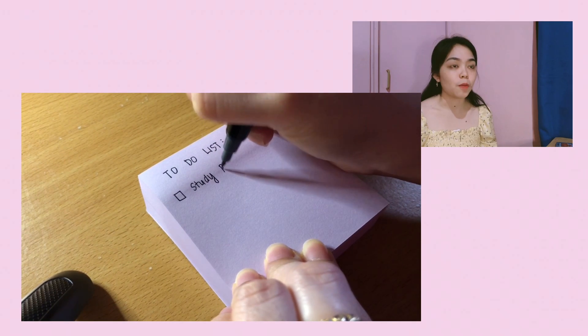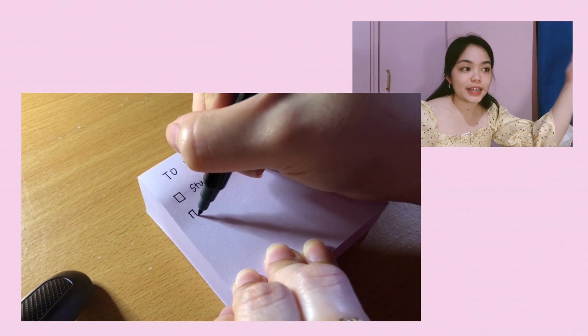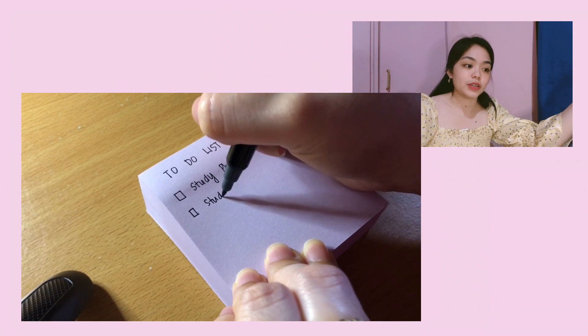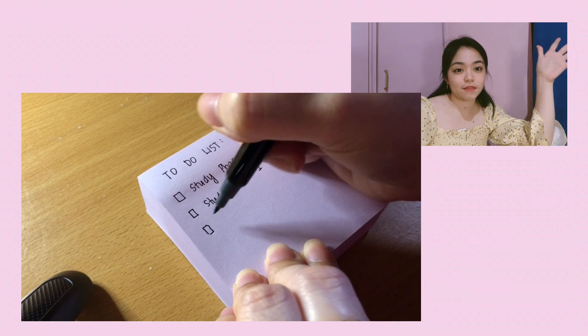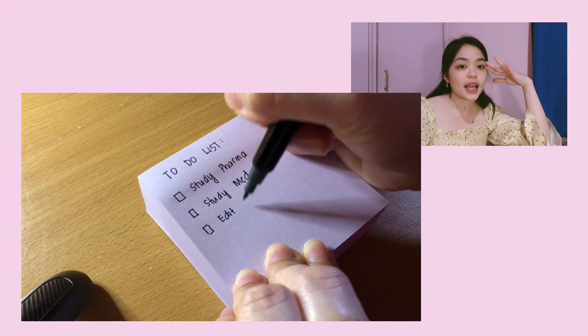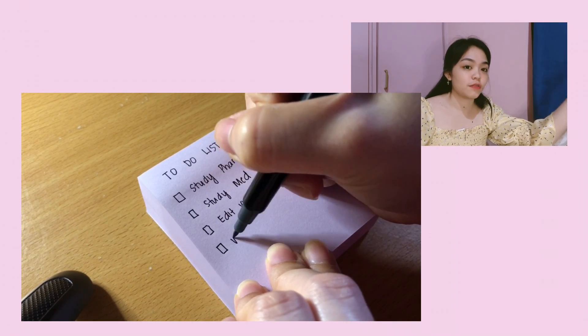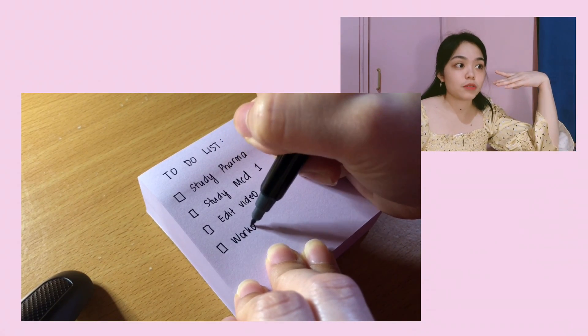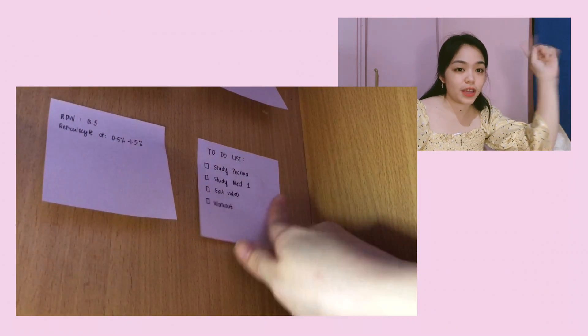For example, write 'I want to study pharma.' When you see a list of all the things you need to accomplish, you'll be motivated to tackle them. It's also the best feeling to check something off your to-do list after a long day because you know how productive you've been. Make it visible so you'll always be reminded of what you need to finish.